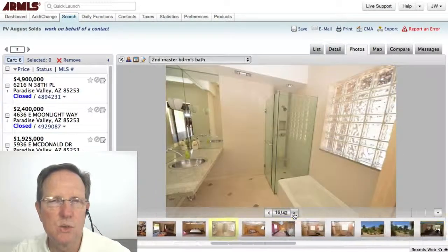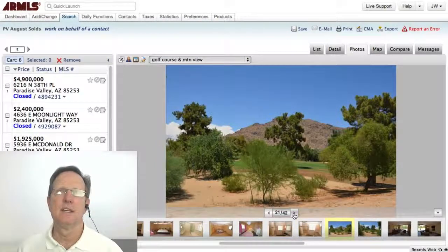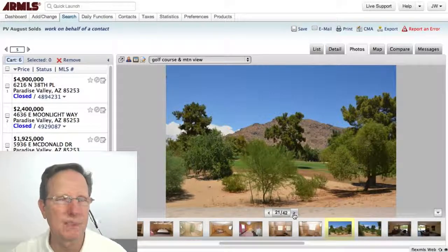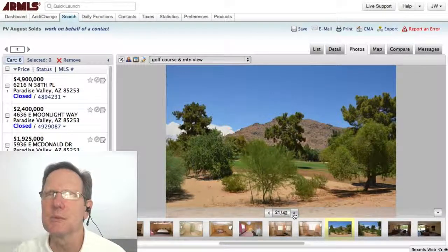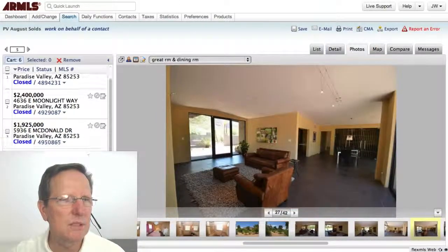You can see there's really a contemporary design to it. It's funny how well the mid-century modern converted into contemporary today — mid-century modern to modern contemporary are very similar.